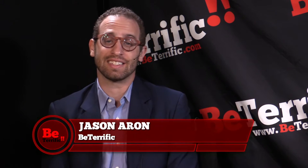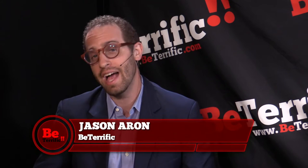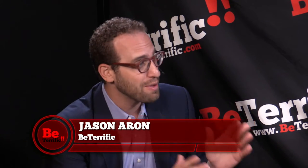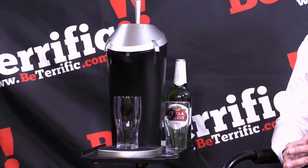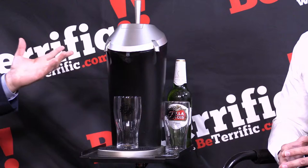Welcome back to Be Terrific, I'm your host Jason Aaron and we are here at CE Week 2016. If you're getting ready to file this under 'my job is a hell of a lot cooler than yours,' I am here with Philip from Fizzics, and this device to my left makes beer. I'm just gonna sit back, relax and enjoy the next 10 minutes of my life while Philip tells us all about this.